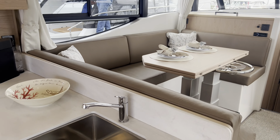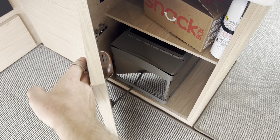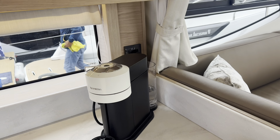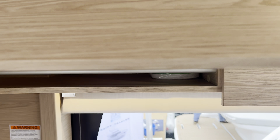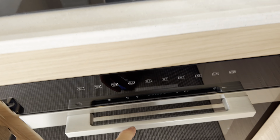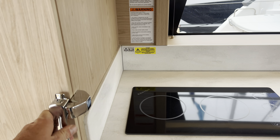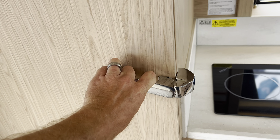There's storage under the sink with trash, a nice big deep stainless steel sink, and beautiful Corian countertops. More storage throughout, plus a spot for the microwave - there's the microwave oven. You've got a two-burner induction stove and oven, plus a full-size fridge and freezer.